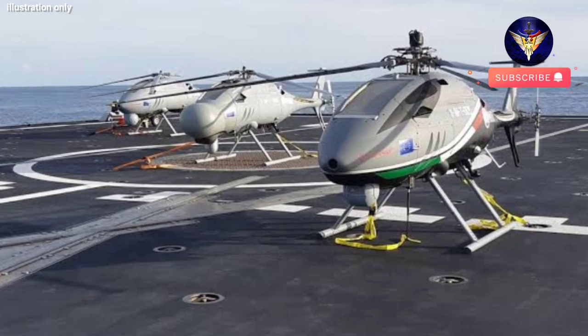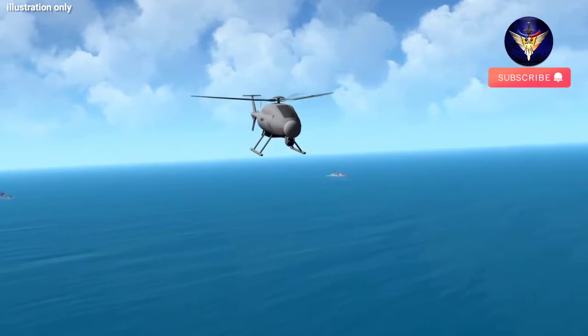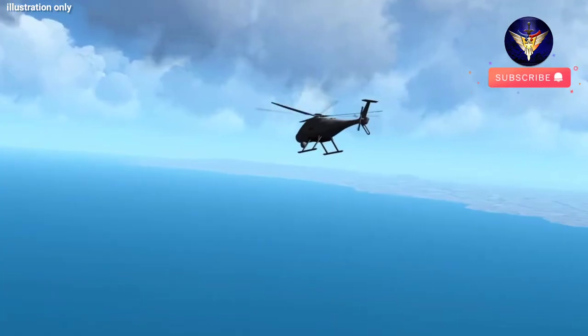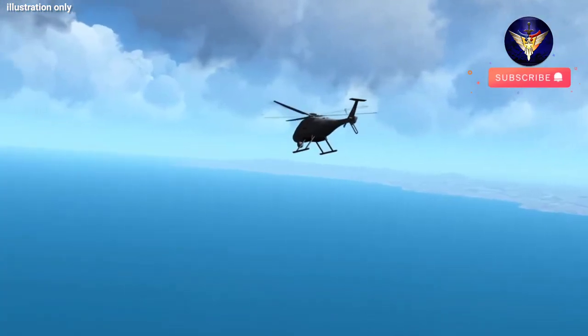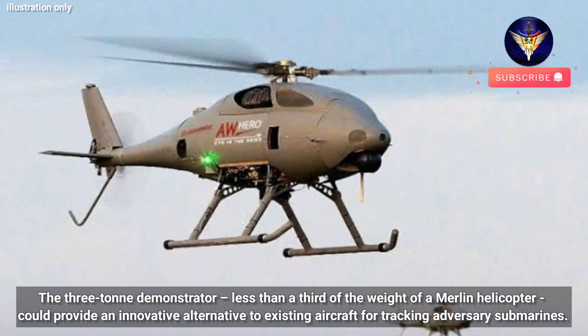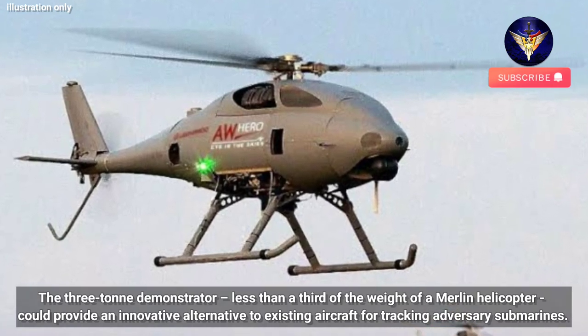The Royal Navy is moving a step closer to operating crewless helicopters. The Ministry of Defense has awarded a £60 million contract to Leonardo to design and develop a cutting-edge uncrewed helicopter. The three-ton demonstrator, less than a third of the weight of a Merlin helicopter, could provide an innovative alternative to existing aircraft for tracking adversary submarines.